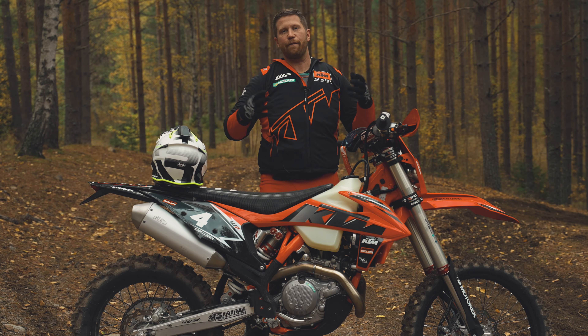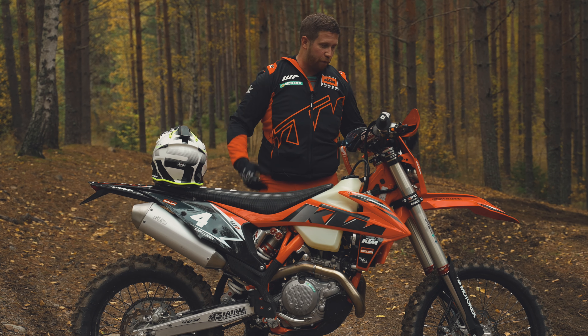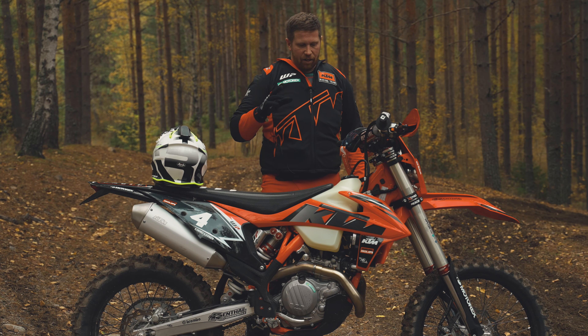It's not like a 450 motocross bike. If you haven't tried a 450 enduro before, this is yeah, totally different.